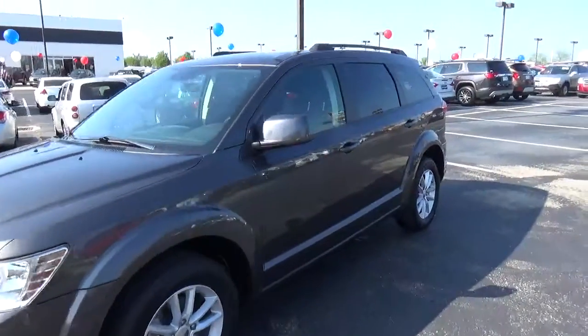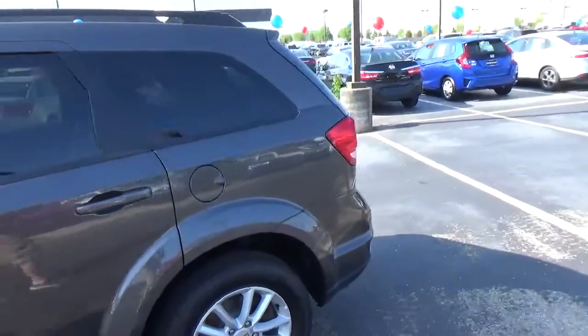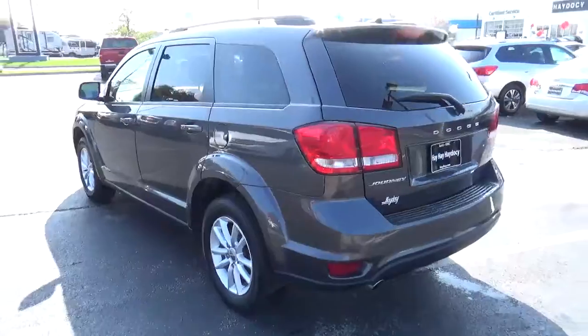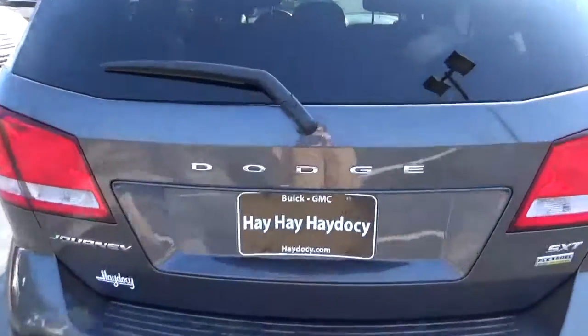Today we've got a 2016 Dodge Journey SXT with a granite crystal exterior and a black interior. Current mileage is 49,244 miles. 3.6 liter six-cylinder engine, automatic transmission.